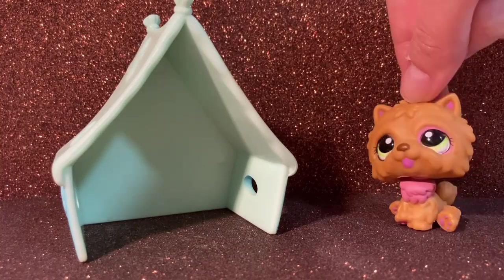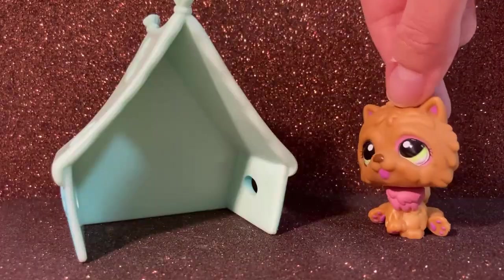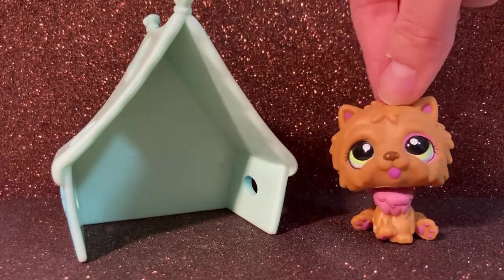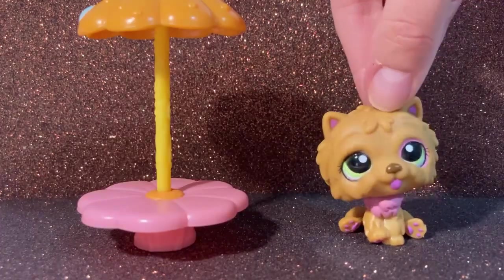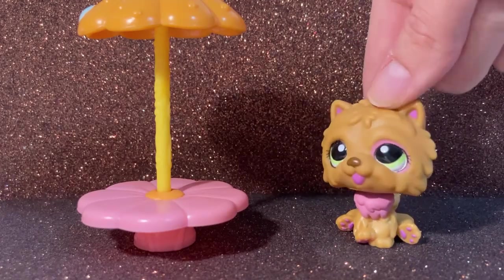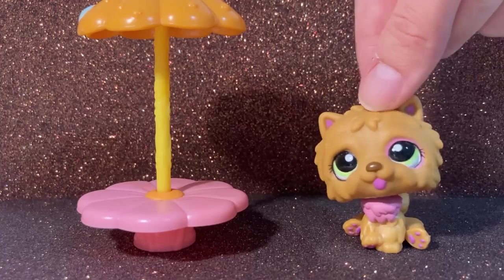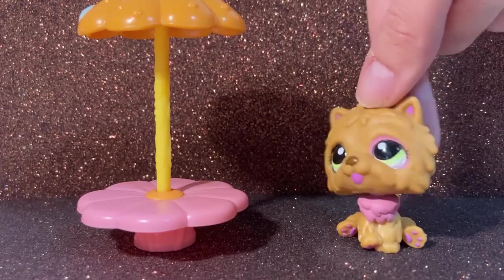Now we have a tent — it's like the perfect size for our pets. The next thing is this table. I think it can be pretty useful for like restaurant scenes and that kind of stuff. I did notice that it has like a flower shape on the table top and also the umbrella.